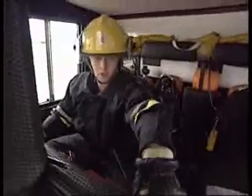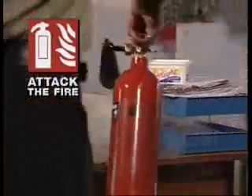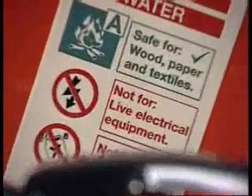Once the alarm has been raised, attack the fire. Learn which type of fire extinguisher can be used on which kind of fire. Never, for example, use a water extinguisher on an electrical fire.